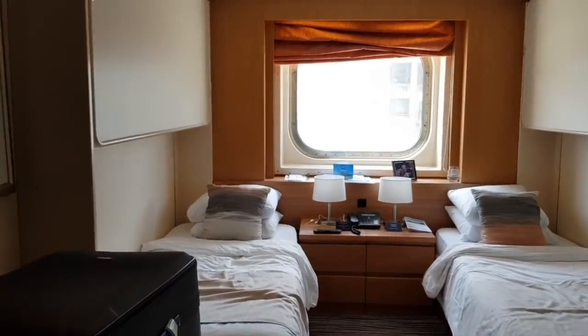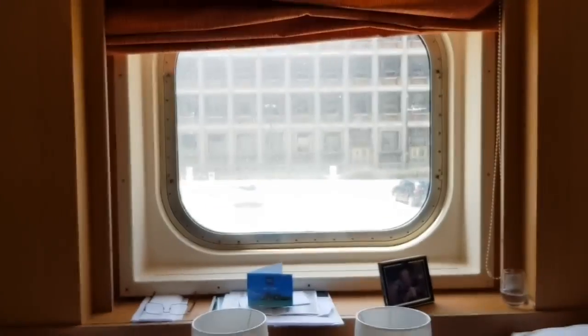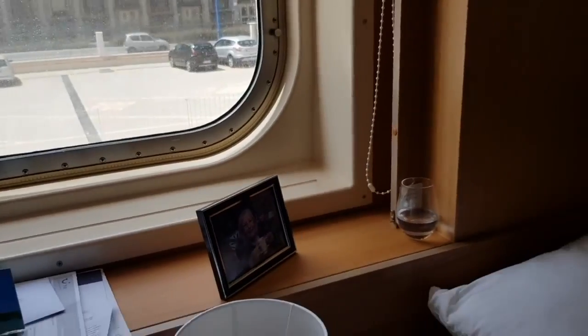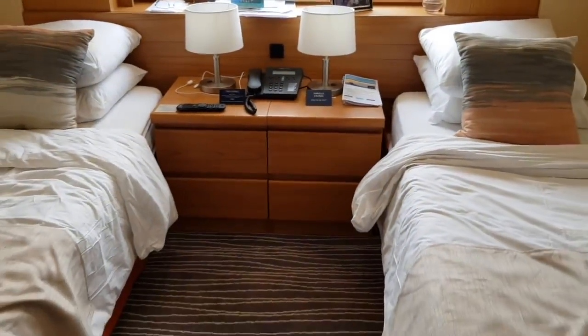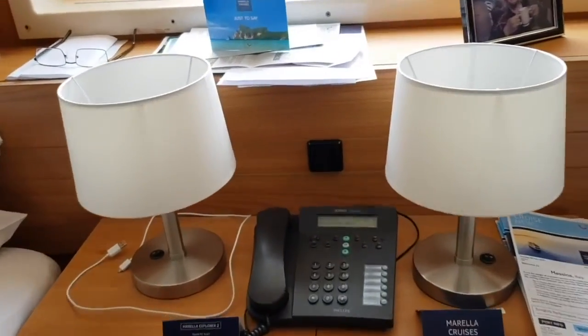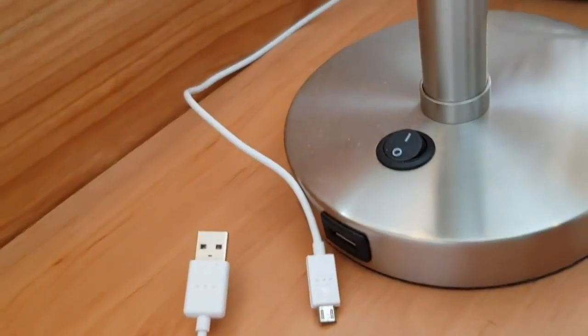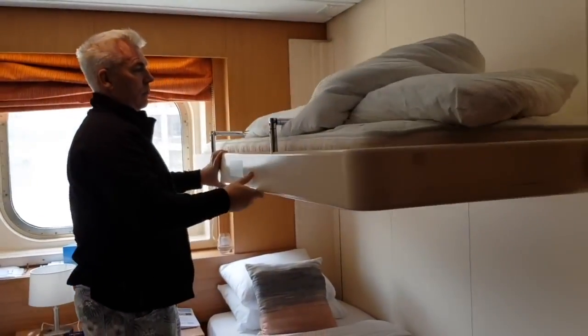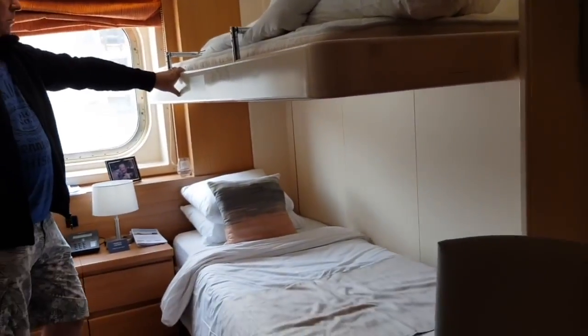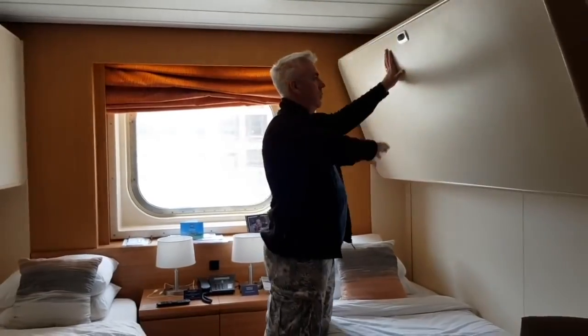So this is cabin 4073, an outside cabin midship on the Morella Explorer 2, where Dean and Paul's dad have been staying. Let's start at this end — there's a big picture window. We've got a twin bed configuration here which can also be made into a double. These are very comfortable beds, just like in our cabin. There are two bedside lamps with USB ports as well. It's also a cabin for four, so you can take the bunk beds down — there's a decent amount of space above the bunk, perfect for travelling with friends or family.